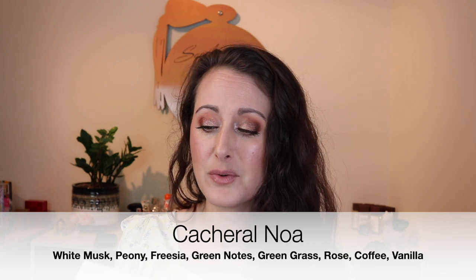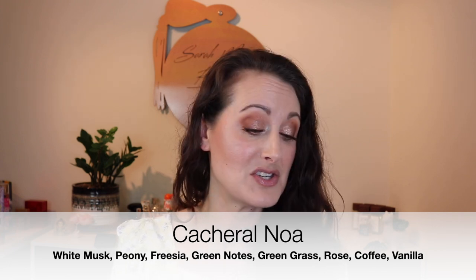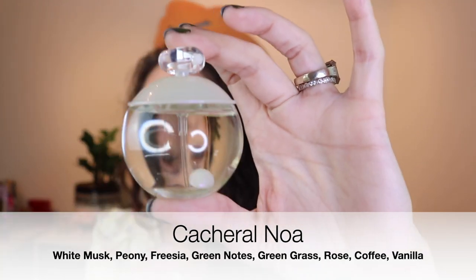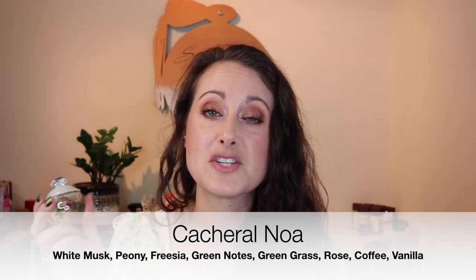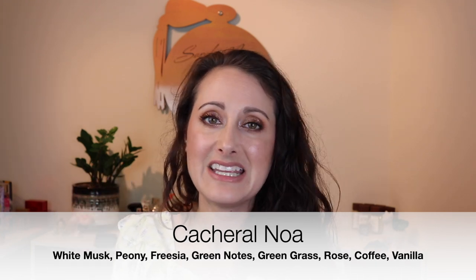I'm going to jump in with the boxed perfumes from Walmart first. This is one I found that I was super excited about — I've wanted this perfume for so long. This is Noah from Cacharel, the Eau de Toilette formulation. I think there's an Eau de Parfum formulation as well but I'm not sure. This little bottle — oh my gosh, is this not the cutest thing? It's a tiny little one-ounce bottle and it's got the little pearl thing in the bottom. It really reminds me of the 90s.